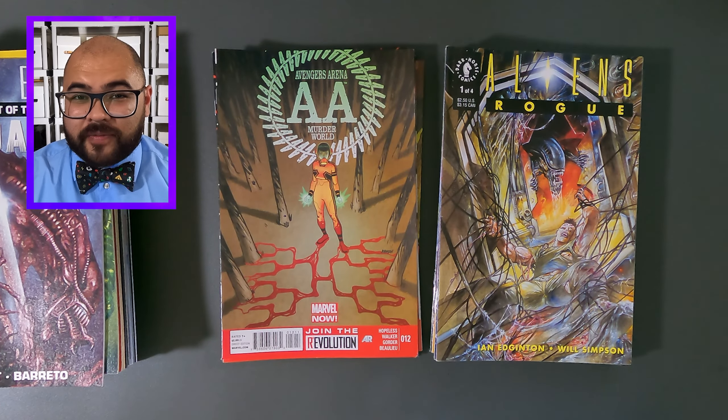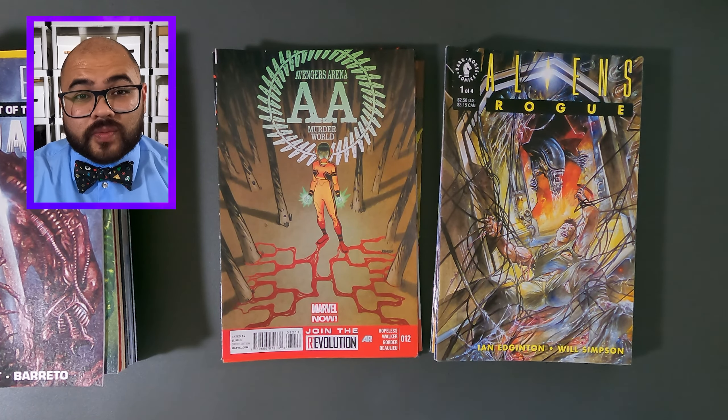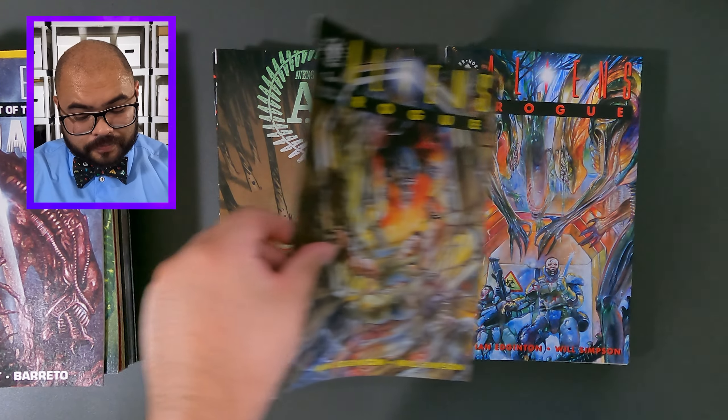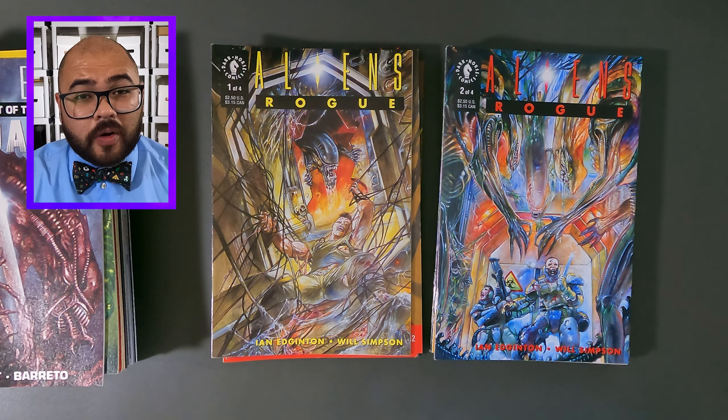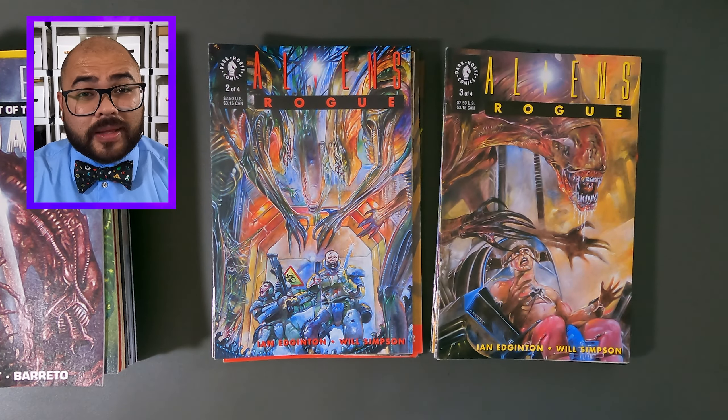Looks like we have even more Alien comic books. This is Aliens Rogue, issue number one. Now it's Aliens Rogue, issue number two. And lastly, we have Aliens Rogue, issue number three.